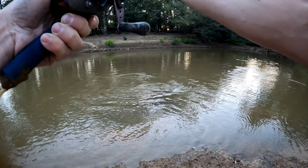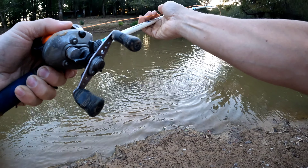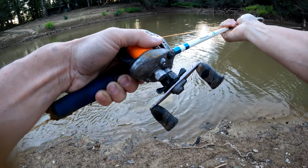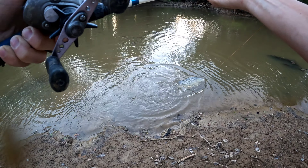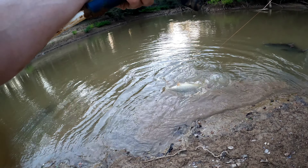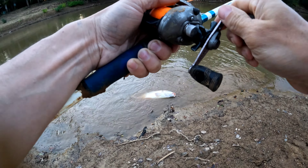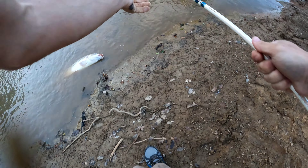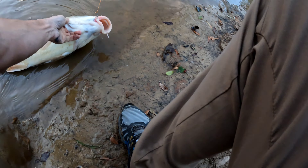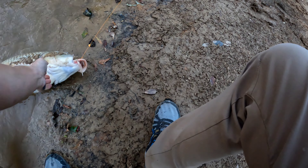Holy crap! I think I can see the hook in him now. Come here, buddy — please stay on, please stay on. Come here, buddy — holy crap, that's a monster carp! Oh my god! He is not hooked that good, y'all — I don't have a net. Oh please, let's get this fish in. Come here, buddy. Come here, dude.